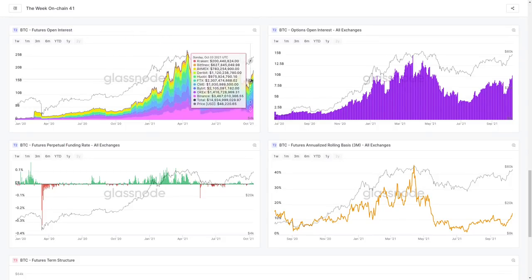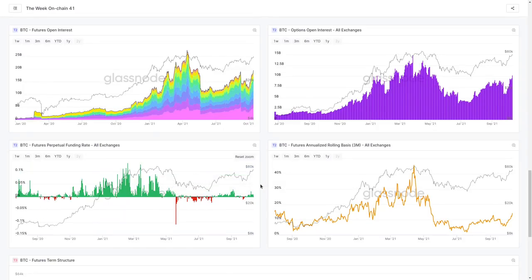Looking at our futures open interest — the number of open contracts — we've got a fairly strong climb overall. This isn't necessarily indicating immediate risk, but it's saying that the likelihood of people having too much leverage is starting to increase. The probability of a flush rises the more leverage is in the system. We can see this in both options volume and options open interest — on both the options side and the futures side, we're getting more and more leverage and speculation with derivative contracts being opened.